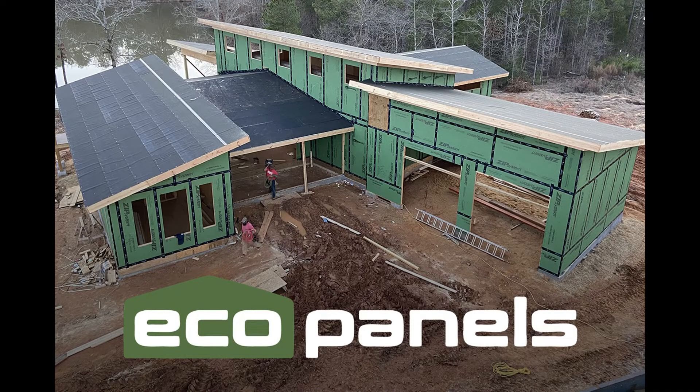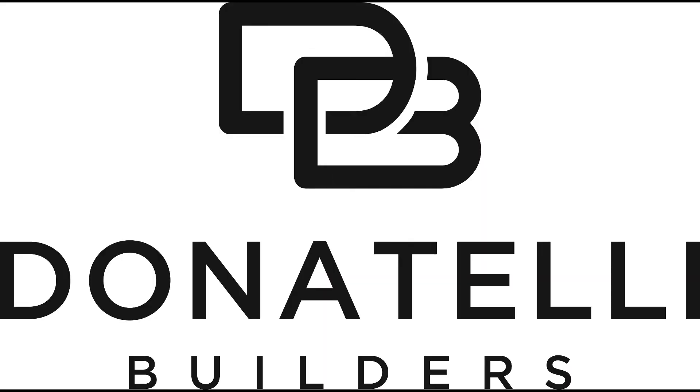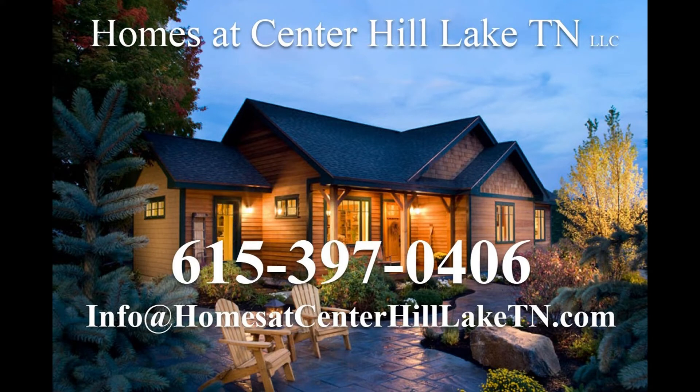This concludes segment one of building with SIP panels. We believe building with SIP panels is the future — it produces a stronger, more efficient home that's easier to build. We want to thank Josh from Eco Panels. You'll see him again along with Chris from Donatelli Builders in Chicago, as they go through how the panels are assembled and how electrical conduit, boxes, and everything are put into the panels before they even ship to the building site. If you have any questions, give us a call at 615-397-0406. And don't forget, we are rural building consultants and we'll be glad to help you select a piece of property, whether around Center Hill Lake or anywhere else in a rural environment. Thank you.